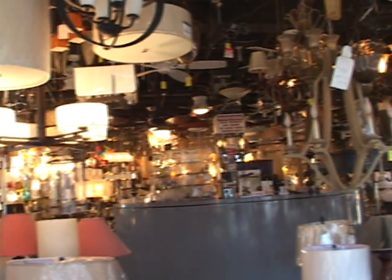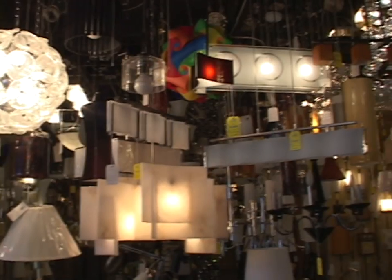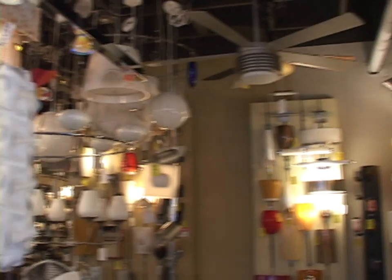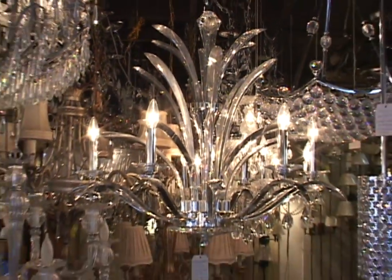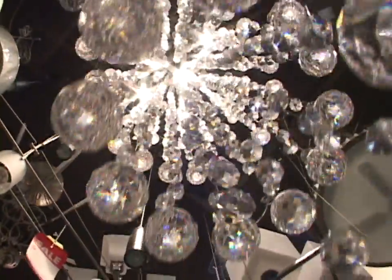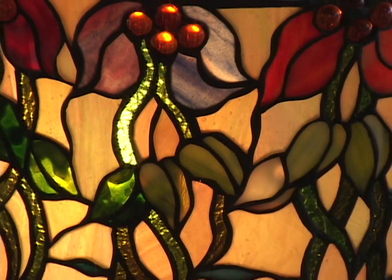We carry a variety of styles — a nice selection of contemporary, crystal, and Tiffany styles also.